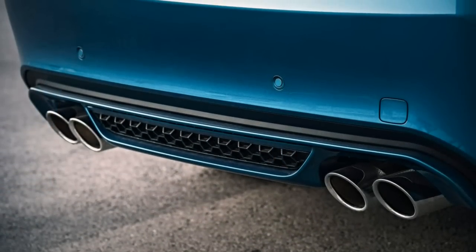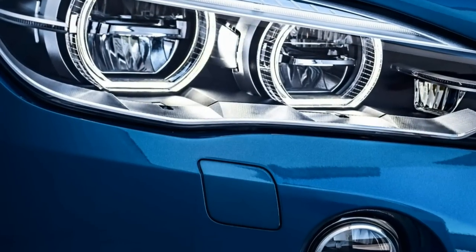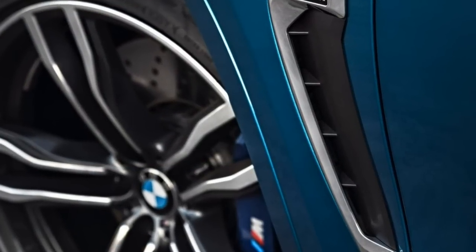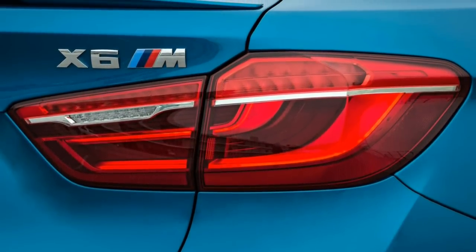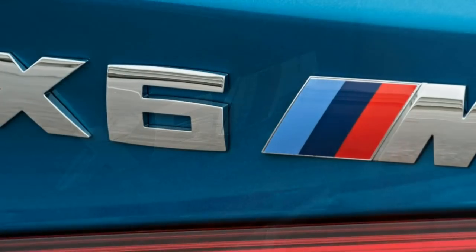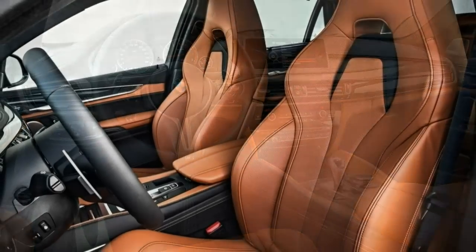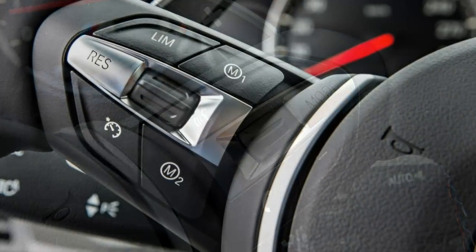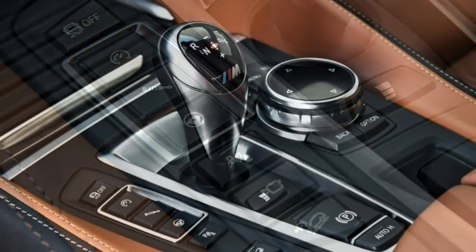The 2017 BMW X6M includes stability and traction control, anti-lock brakes, automatic brake drying for enhanced wet weather response, front seat side airbags and side curtain airbags covering both rows, a rear-view camera, and front and rear parking sensors. Also standard are the BMW Assist eCall and BMW Remote Services emergency communications systems, which provide automatic crash notification, stolen vehicle recovery, remote locking and unlocking, a smartphone app with remote vehicle functions, and on-demand emergency response via the SOS button.